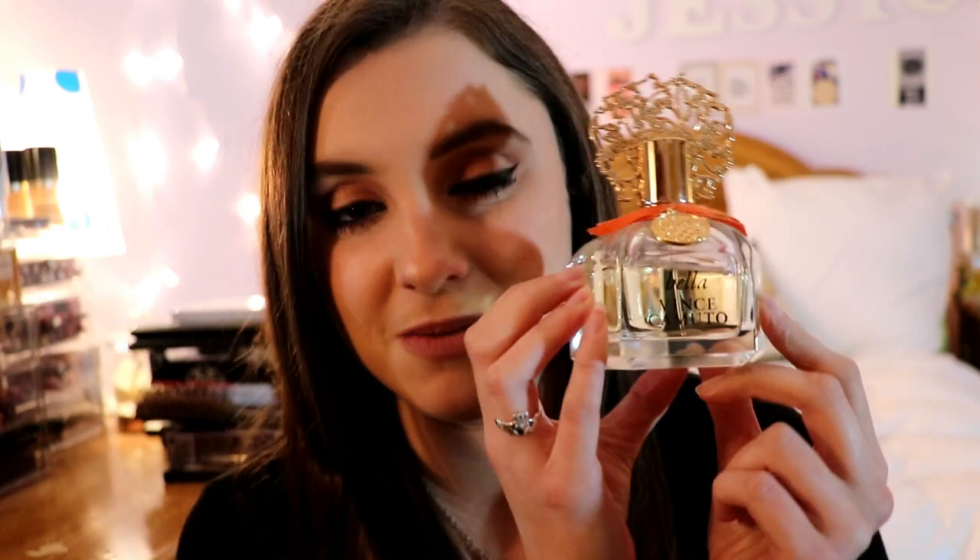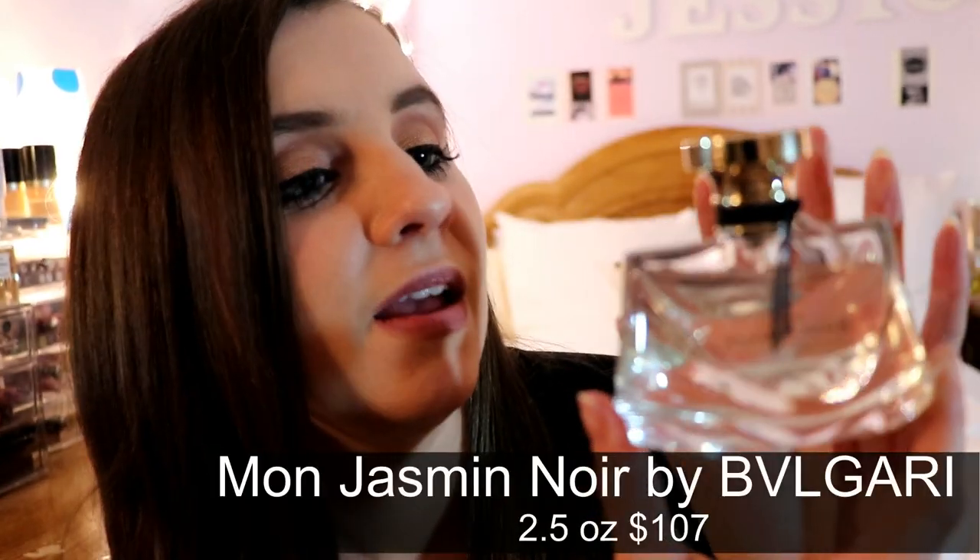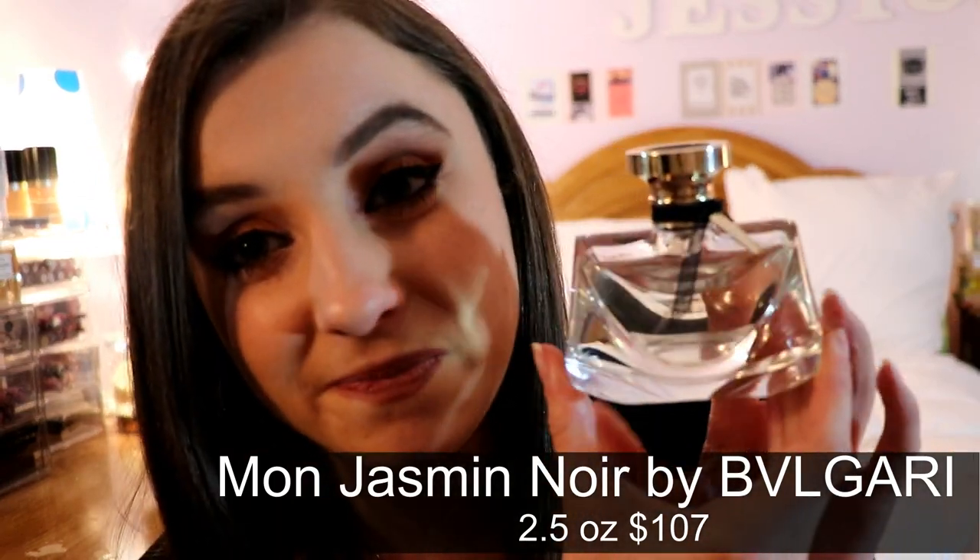The second one is Bella by Vince Camuto. This fragrance was my summer 2016 fragrance and it's one of my favorites because it is so different from any other fragrance out there. It has a very fruity scent with a hint of sweetness — it literally smells like a tropical summer vacation without any coconut or vanilla, because some people can get a little nauseous over that. This is the most perfect summer fragrance; if I had to choose any, it would definitely be Bella by Vince Camuto.